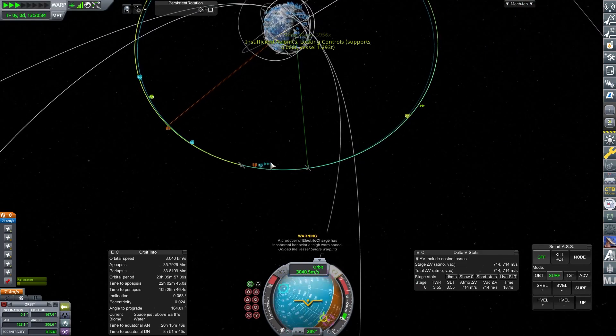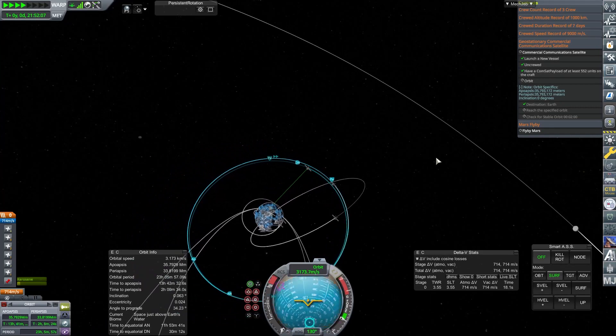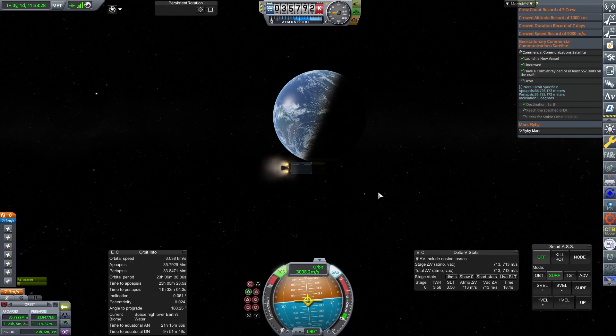We need to do a little bit more burning to make sure we're above the correct section of the planet — that's one of the big requirements. We do that final bit of burn, circularise it off, and we're done.